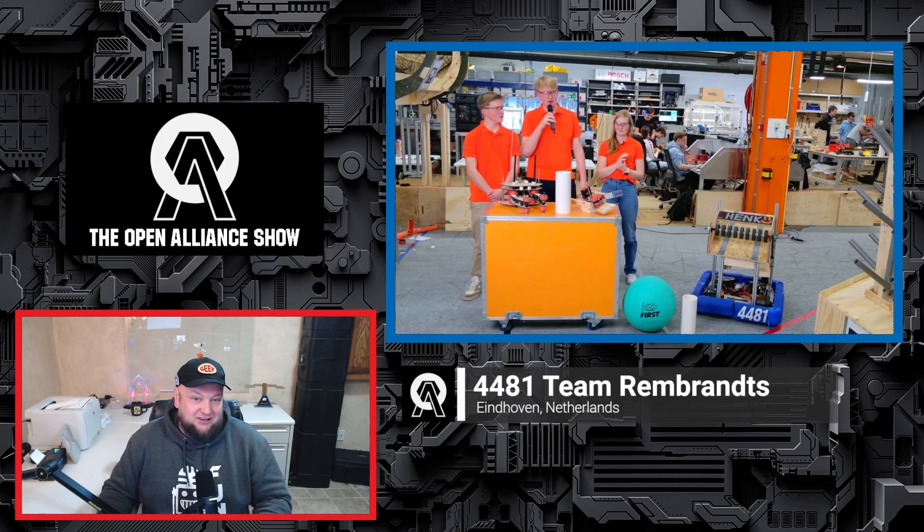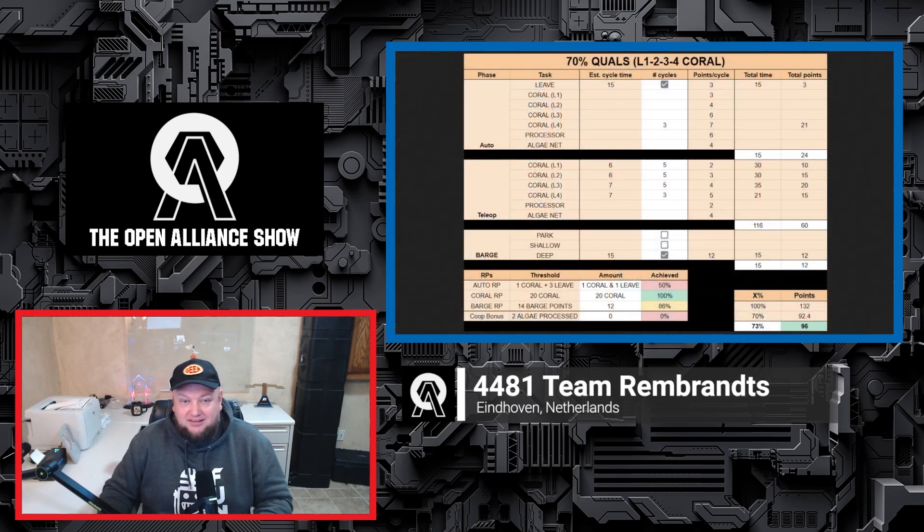Coming up on the FRC Open Alliance Show, 4481 Team Rembrandts is back. They're the Hopper winners from last year, coming in from the Netherlands. They have some amazing things to showcase for their progress in the build season.